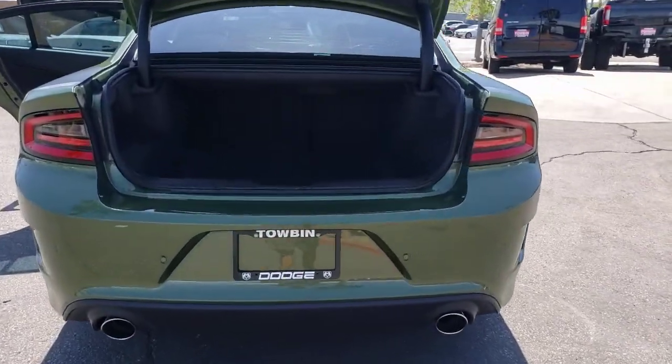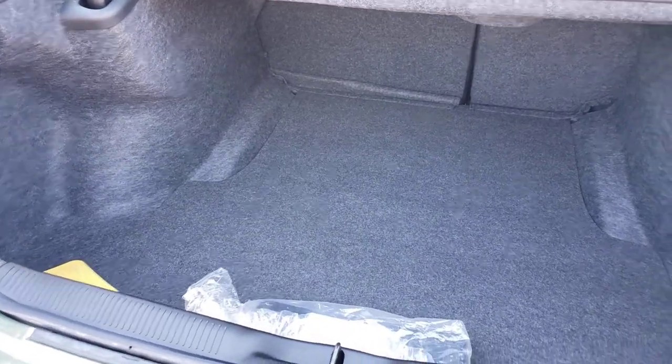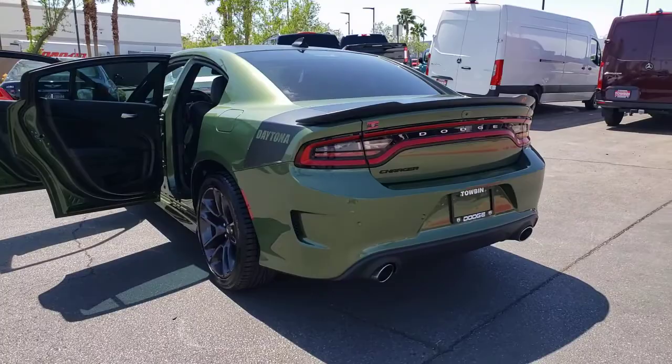With four doors, it's a family-friendly muscle car that's surprisingly versatile. The following are some of this vehicle's highlighted options: smart device integration. The four-door powerhouse is at home on the track as well as the cul-de-sac. Drive the Charger.